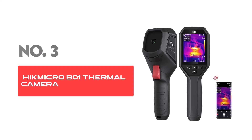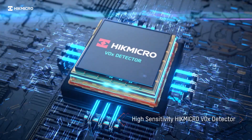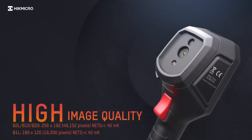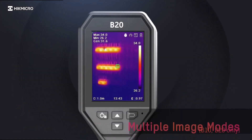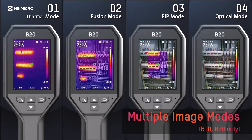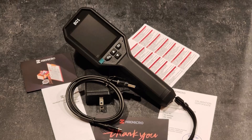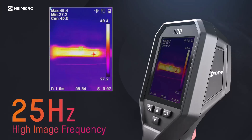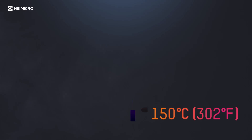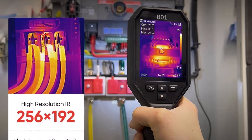Number 3: Hikmikro B1 Thermal Camera. The Hikmikro thermal camera is designed for accurate heat detection and analysis in various applications. It offers a thermal imaging resolution of 320x240 pixels, delivering sharp and precise thermal imaging performance. The infrared resolution of 256x192 pixels provides additional clarity, making it suitable for identifying heat patterns and temperature variations in different environments. This device is a dependable choice for professionals requiring detailed thermal imaging capabilities.